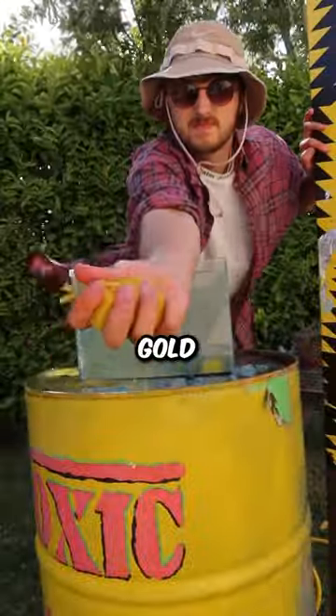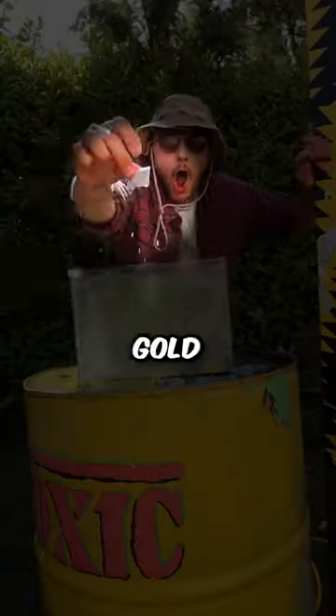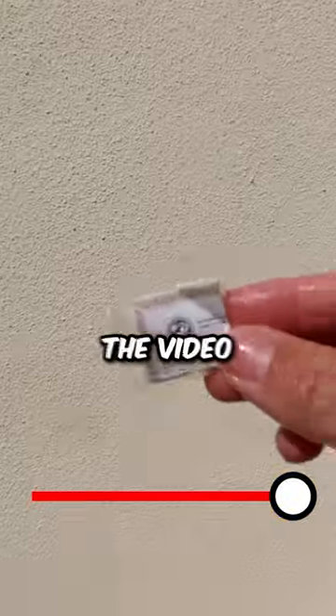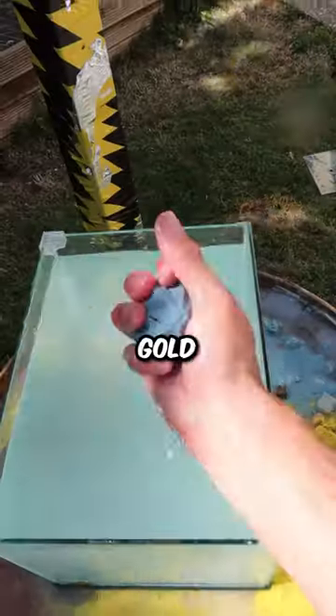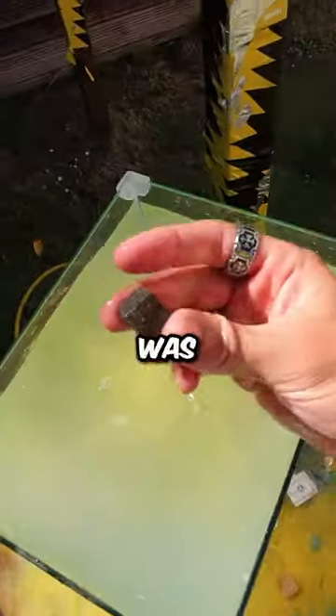Next up, I opened a gold kit and I actually found some gold — I'll open this up at the end of the video. I decided to open the rest of the golden diamond kits just in case there was any more gold or diamond, but unfortunately there was nothing.